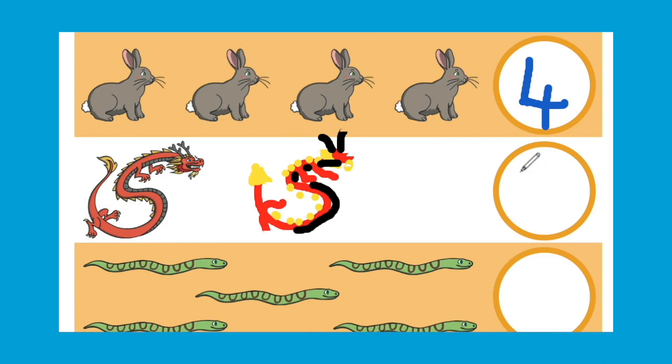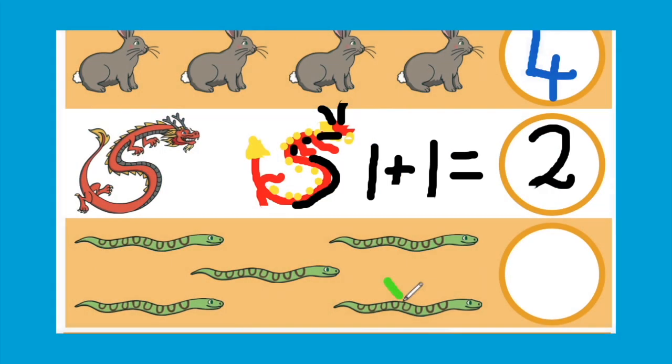You could assist them to write a number sentence to show what they have done. Or cross out one of the animals — how many are there once you have taken one away?